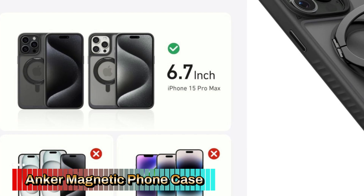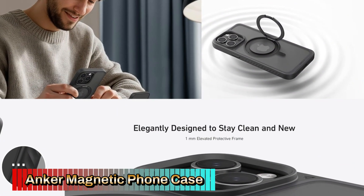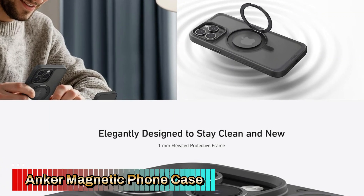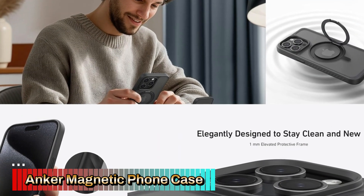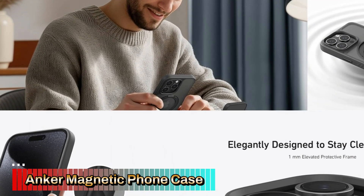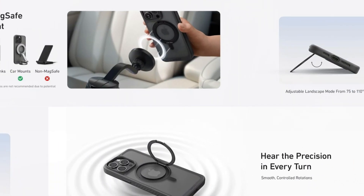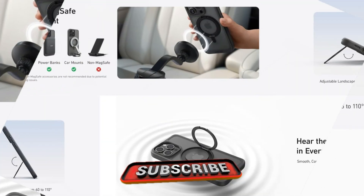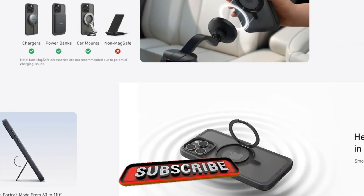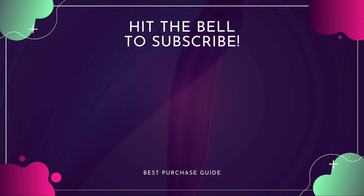The standout feature is the 360-degree ring stand on the back, which can rotate in any direction for added versatility. The ring stand is perfect for hands-free viewing, making it ideal for watching videos or video calls. It also serves as a handy finger grip, providing extra security when holding your phone. The case is designed with drop-proof protection, with reinforced corners and a durable build that can withstand accidental drops and impacts, providing reliable protection without adding too much bulk.